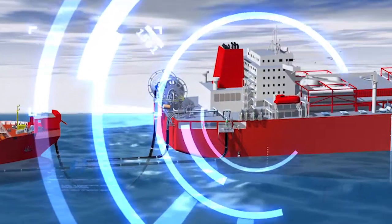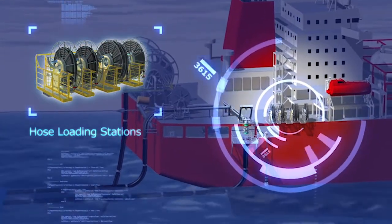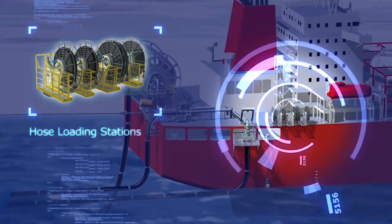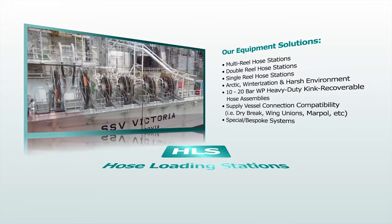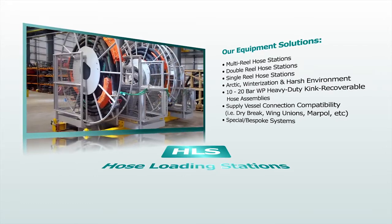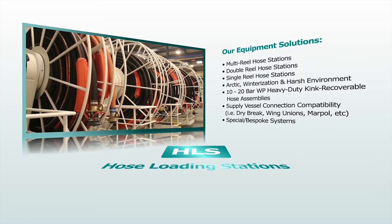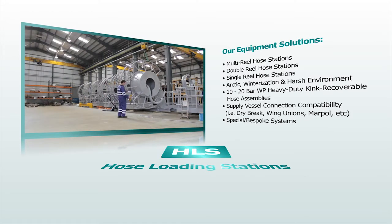Techflow Marine hose loading stations provide safe and efficient operation and storage of bulk loading hoses used for fluid or powder transfer operations. Single, double or multi-reel stations are available, specifically configured and designed to suit individual applications and installations worldwide.